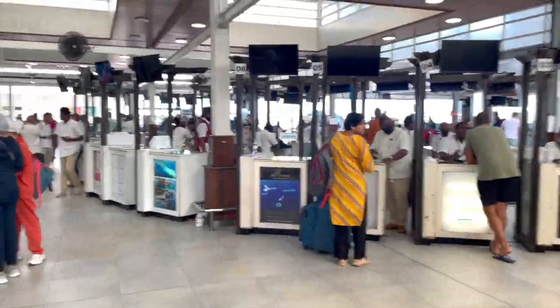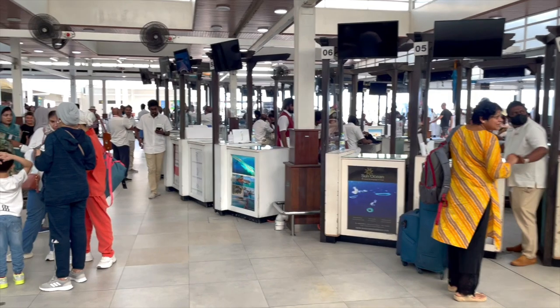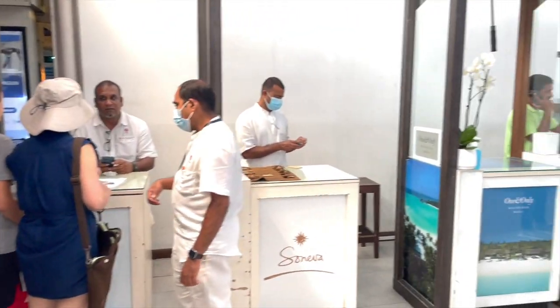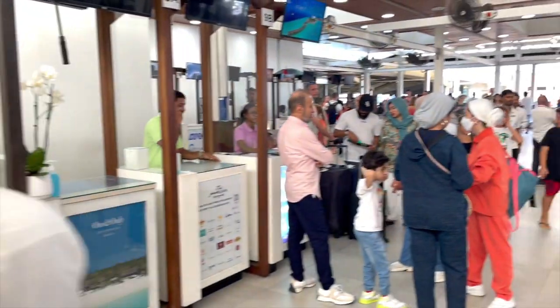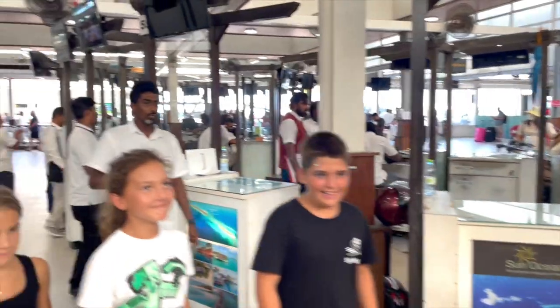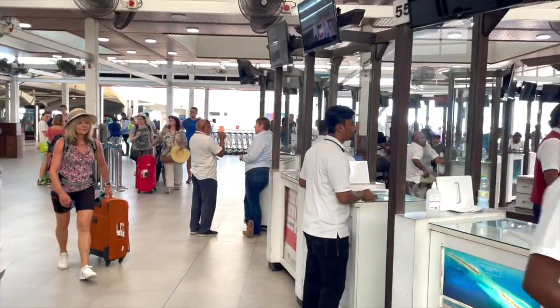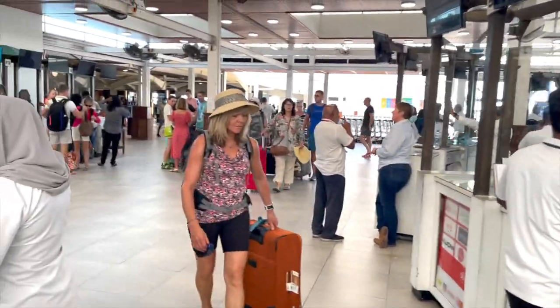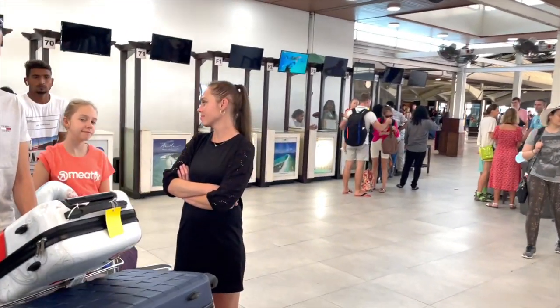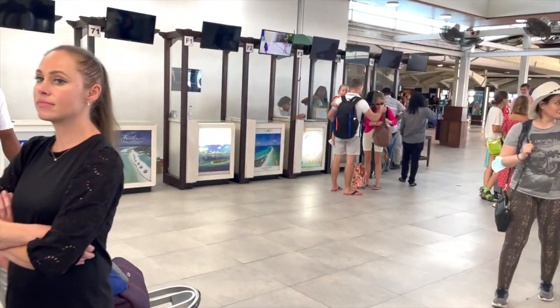Out of the airport, you will be able to see all these counters with the representatives and the details of respective properties. These are the counters of public and private island properties. If you have booked any property, you can search for your counter. If you have any problem, you can go to the Help Desk Center.